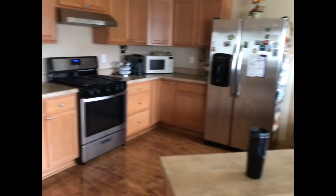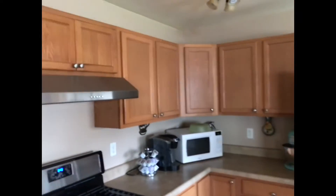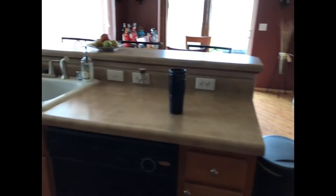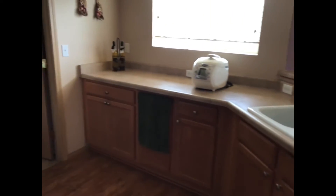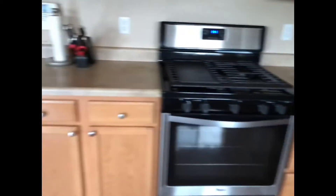Counters are laminate. We have natural gas to the house and natural gas cooking. Tons and tons of storage and workspace. There's a huge pantry I'll show you in just a minute. I would say this is a meticulous housekeeper, even though they have a lot of stuff.